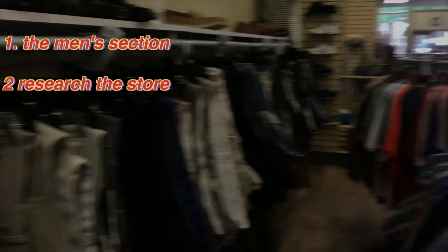Another thing is you might want to research the thrift store or the area it's in. Areas with a lot of older people are going to have more vintage classic thrifty stuff. More urban areas are going to have more contemporary stylish clothing. And wealthier areas — that's where you're going to find the brand name and designer stuff.